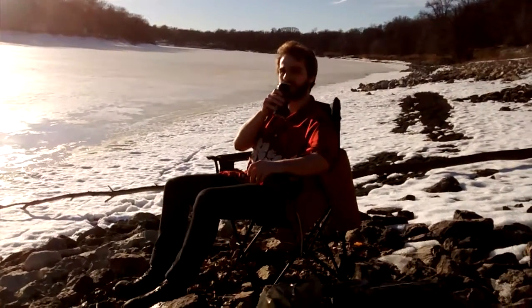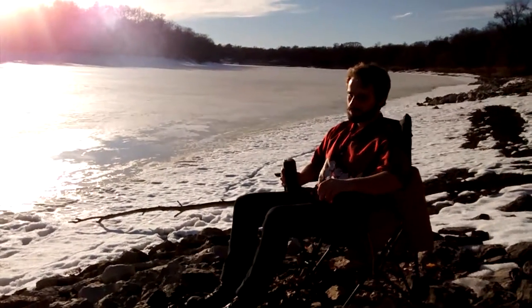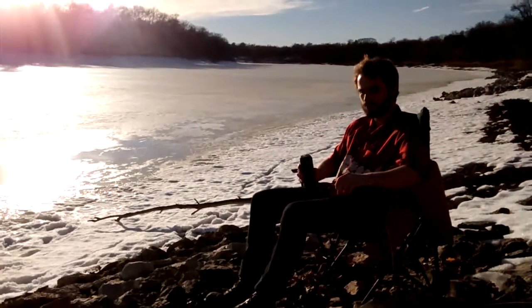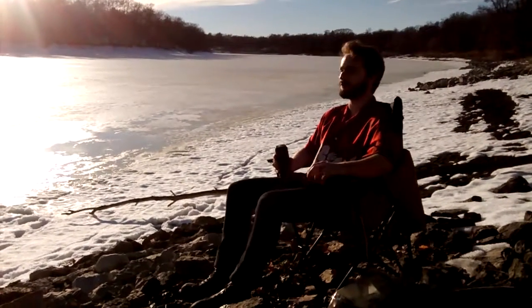Time for a dip taste. That is very hoppy, but it's got a bit of a citrusy aftertaste. It's really good. I'm really digging this on this beautiful day.